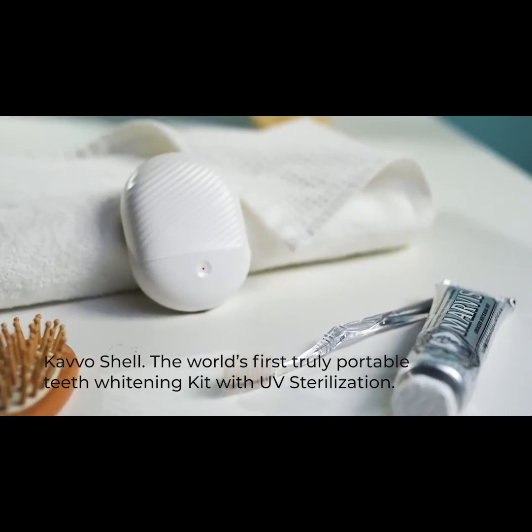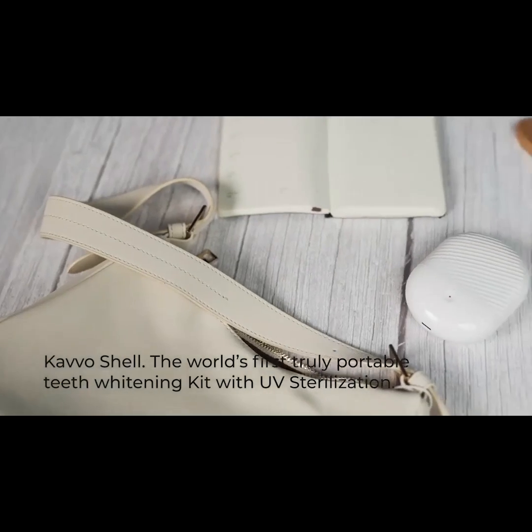This is more than a tooth widening device. This is your new smile booster. Meet Cavo Shell — the world's first truly portable teeth widening kit with UV sterilization.